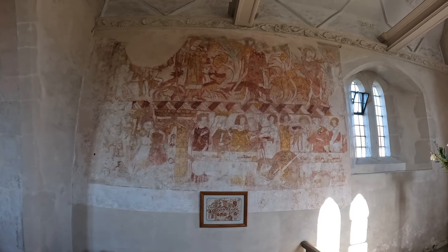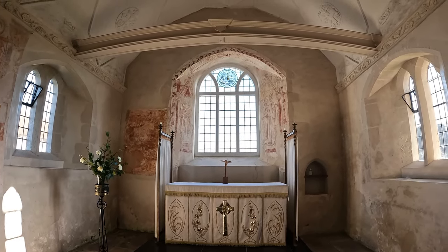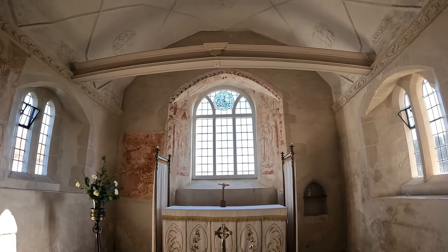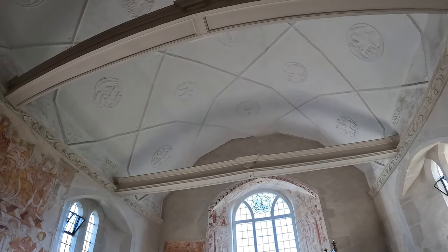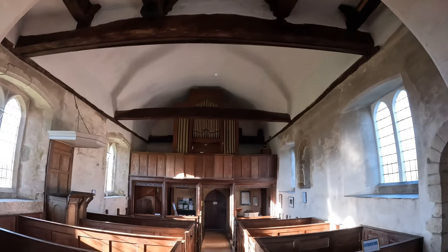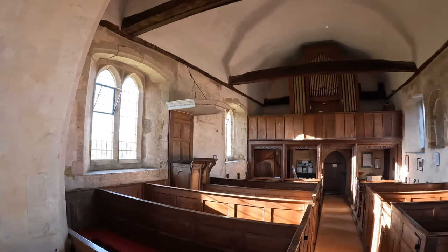Panning around to the altar — just looking up at the window at the top there, which was installed in 1913. It's Saint Hubert with a stag and I think it depicts his conversion. And look — is that a whippet at the bottom? Then just looking up at the ceiling — I think there are 13 medallions of religious symbolism. Moving around to the organ at the back with a little gallery, and a fascinating pulpit that dates from the 17th century, right in the middle of the congregation. What a lovely little church.